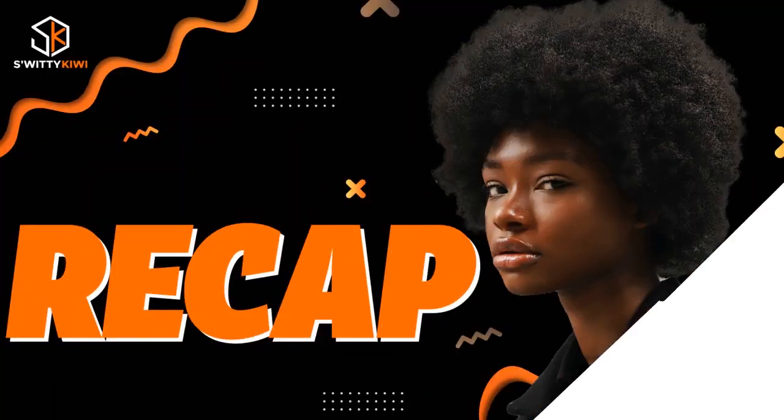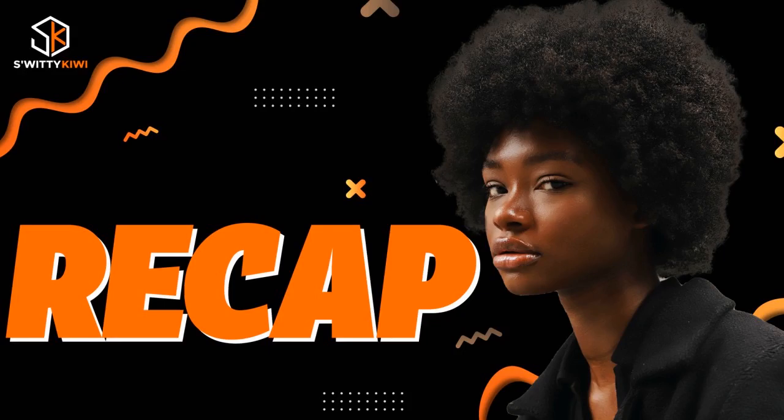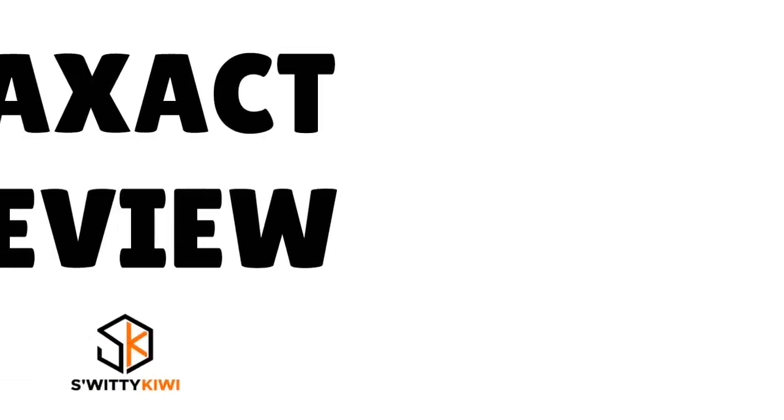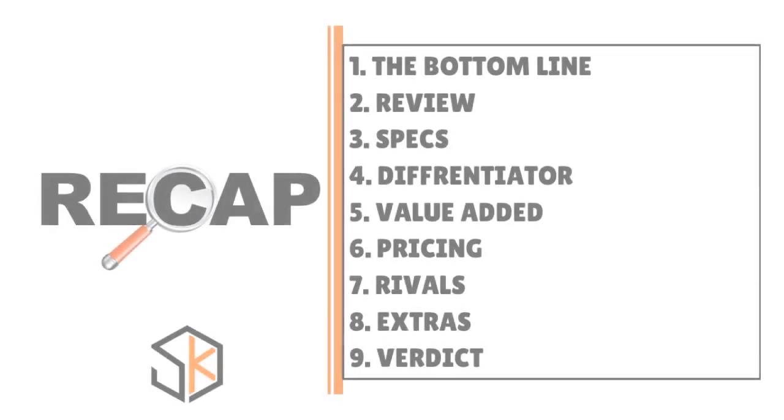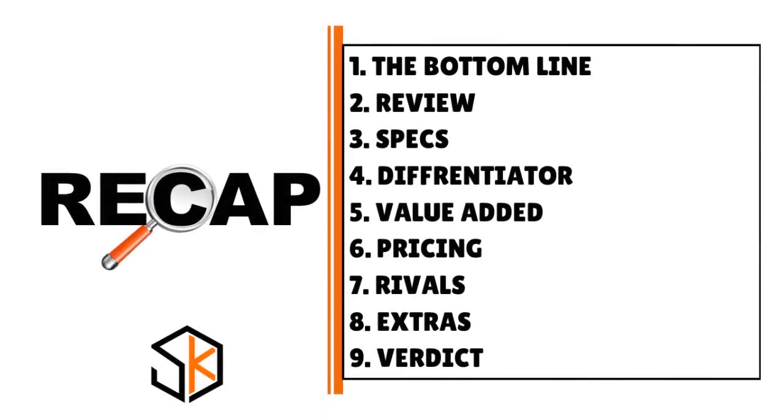Thank you so much for your attention. To recap: I gave you the bottom line, the review, the specs, the differentiator, the value add, the pricing, the rivals, the extras, and the verdict on TaxAct.